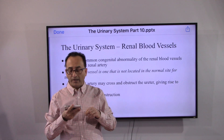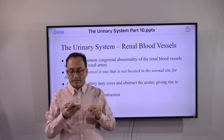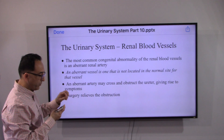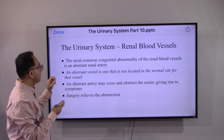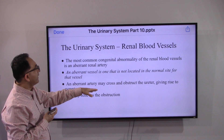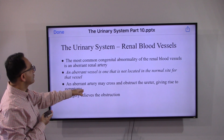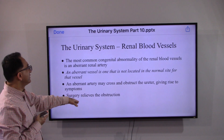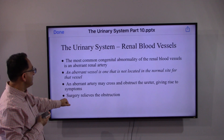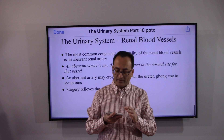One unique aspect of the urinary system is renal blood vessels. The most common congenital abnormality of the renal blood vessel is an aberrant renal artery — that is, one not located at the normal site. Because of that, it may cross and obstruct the ureter, giving rise to symptoms. Surgery will remove the symptoms and the obstruction.